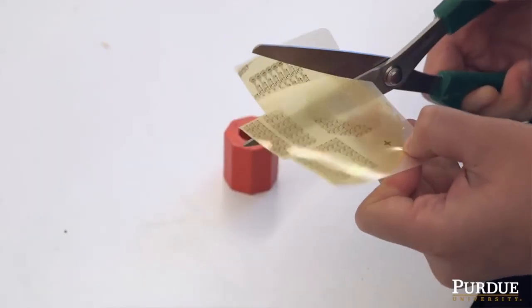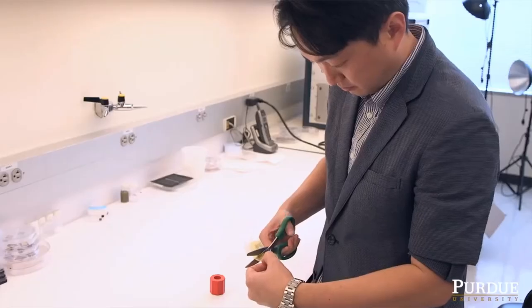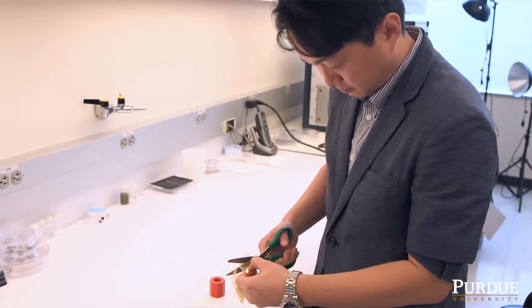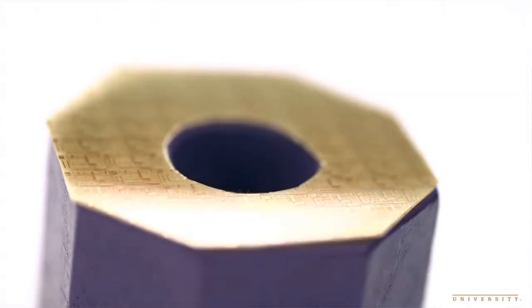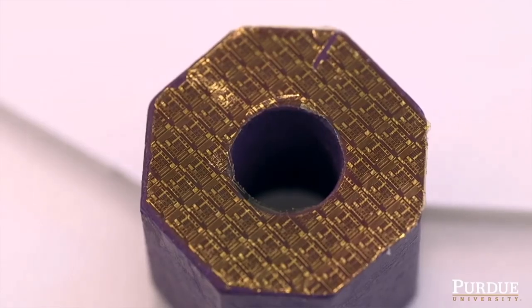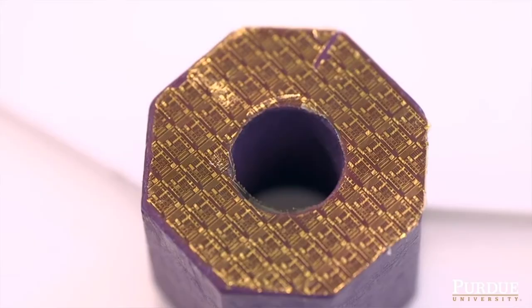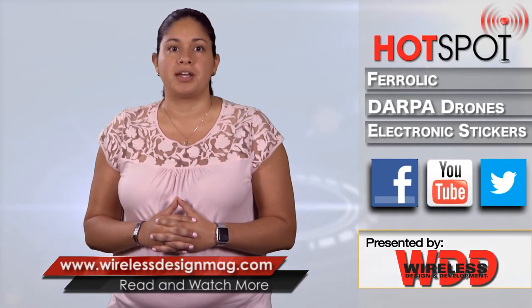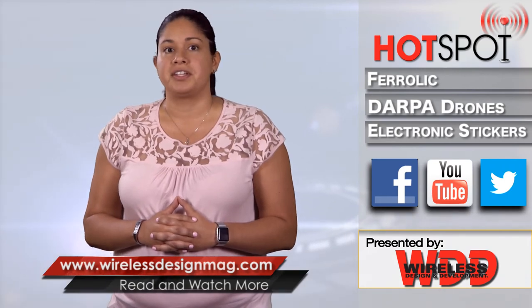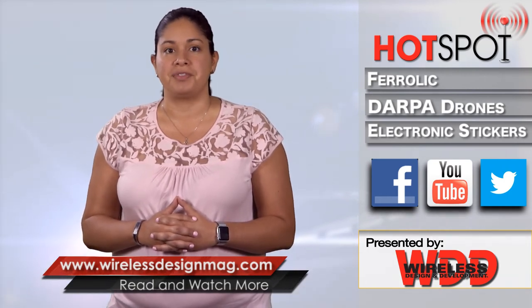When applied to a device, the electronic sticker allows objects to sense their surroundings or be controlled wirelessly. The team expects the electronic stickers to have a myriad of uses and applications across several industries, ranging from drones to biomedical devices. That's all for this week's episode. Be sure to check in on Facebook and Twitter and catch past episodes at WirelessDesignMag.com. For the WDD channel, I'm Jennifer Hooker — thanks for watching.